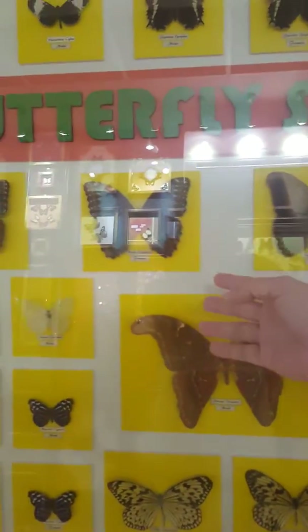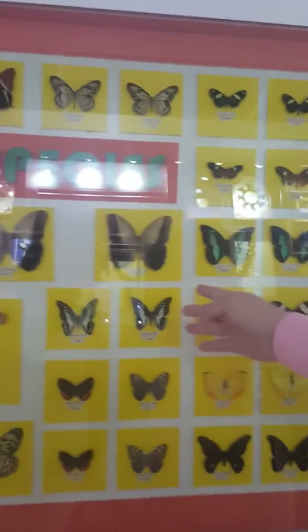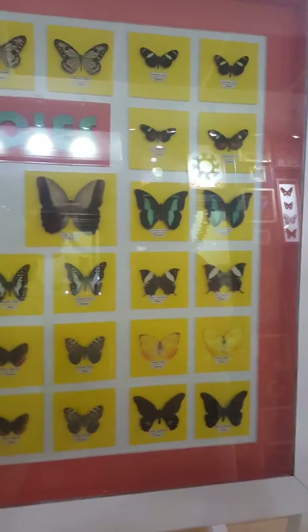On this side you can see different butterflies from South America and Central America. We have Morpho butterflies from Colombia and Costa Rica, and we also have Caligo memnon — this one is a nocturnal butterfly, only active during the night. It's really amazing.